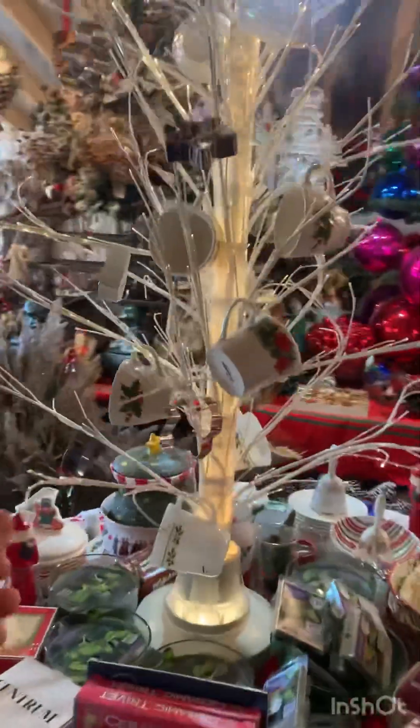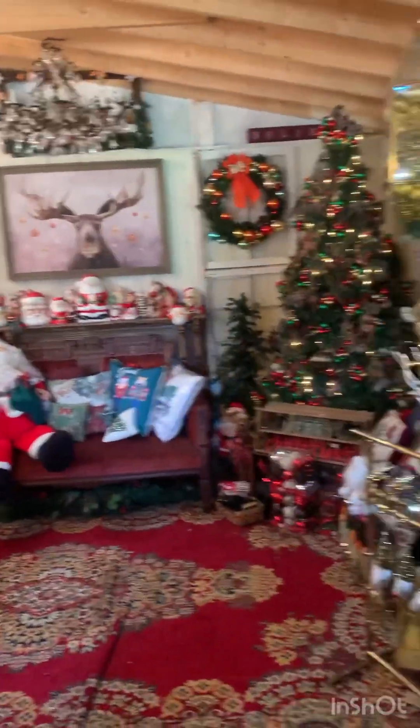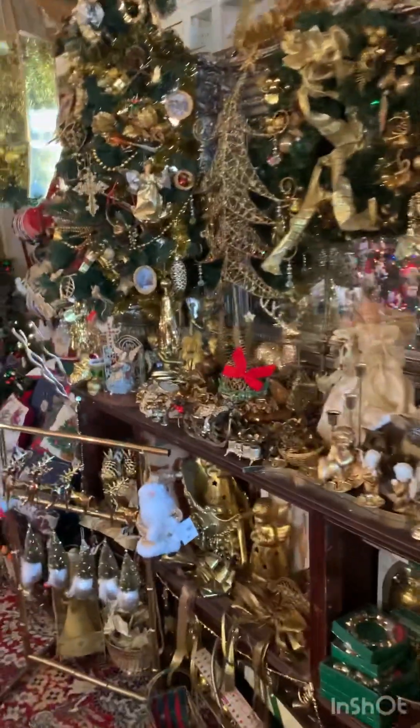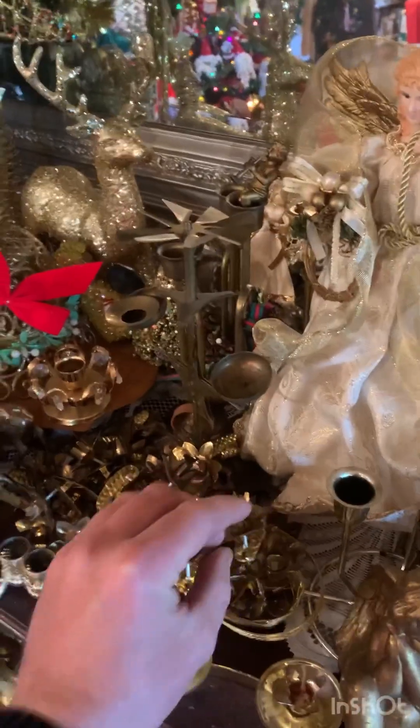This is a cool tree. Over here, we have the gold Christmas — lots of gold decorations, antique candle holders.